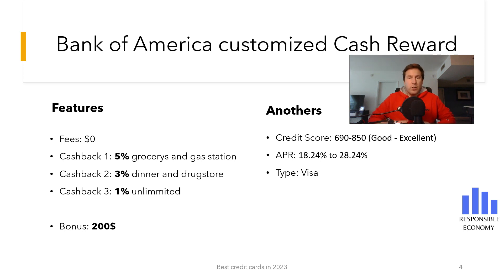You get 5% cash back on the first $500 in purchases each period, and then unlimited 1% cash back. The interest rate that you have to pay for deferring payments is between 18.24% to 28.24%. The first 18 months the interest rate is 0%. It is a Visa credit card and you need a good or excellent credit score.